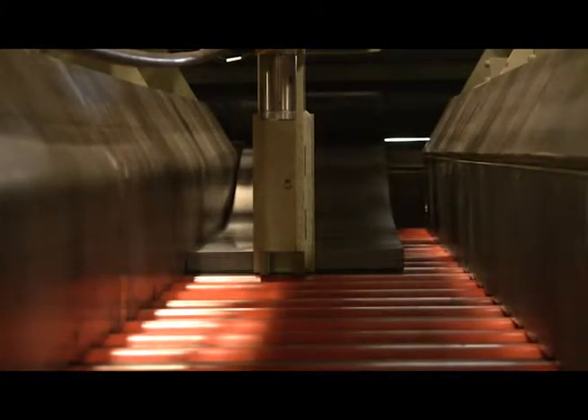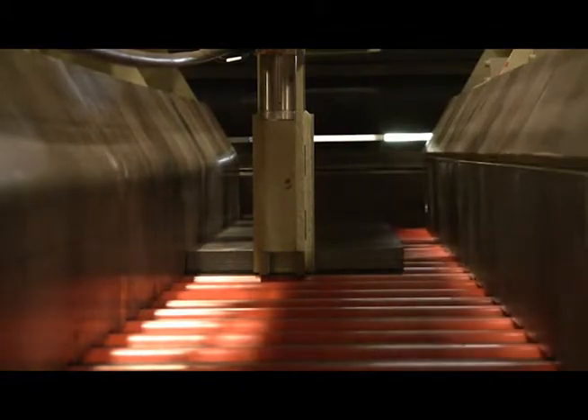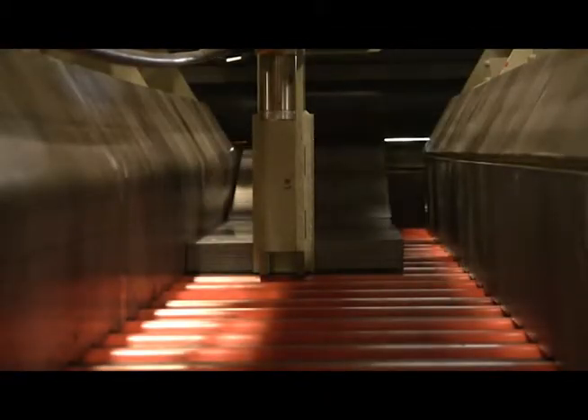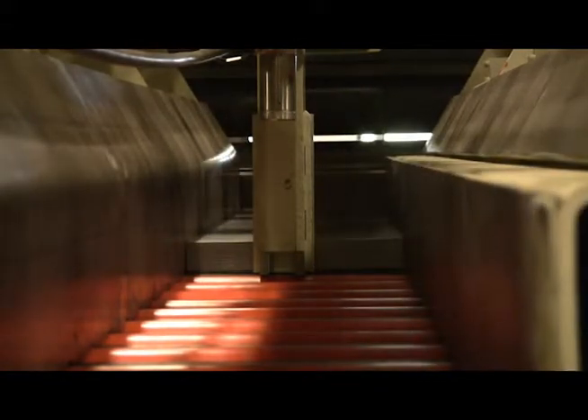The stacking station includes adjustable powered side guides and end-stop. The side guides and end-stop are adjusted via push-button control at the operator's control station and are provided with scale and pointer references for accurate positioning.